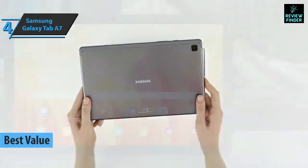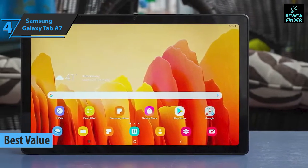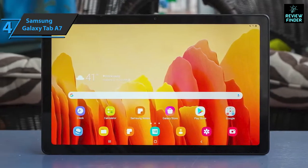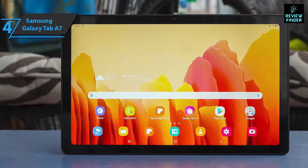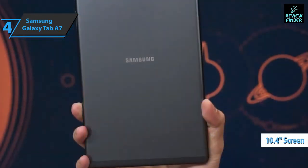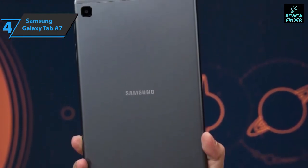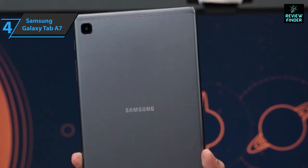Up next, introducing the Samsung Galaxy Tab A7, the best value tablet on the market in 2022. The model's entire chassis is finished in aluminum, available in various colors including gray, silver, or gold. The screen has small frames that make it really pleasant to hold in your hand, with a 10.4-inch TFT panel offering excellent 2000 by 1200 resolution — it looks really good for a mid-range tablet.